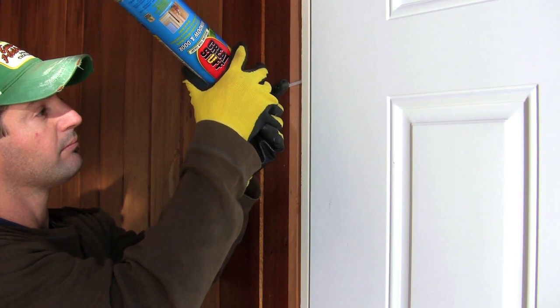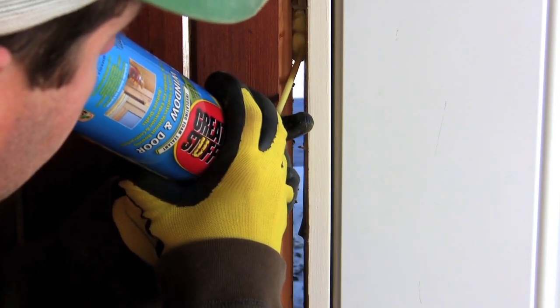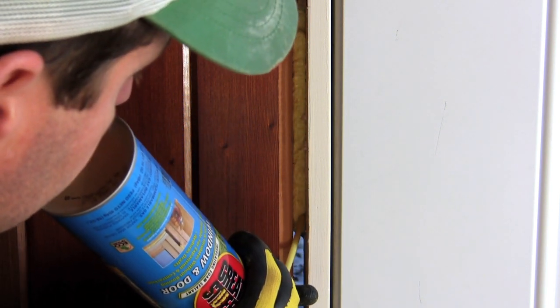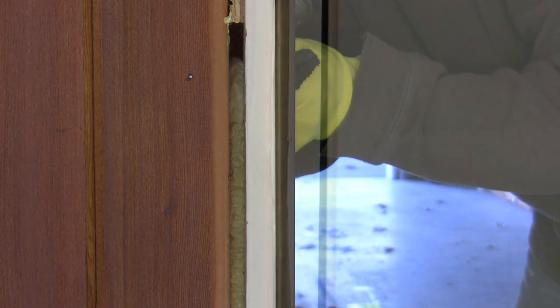It does it very gently so it doesn't expand to the point where it will bow your door frame and make it difficult to shut your door. Instead, it expands and sticks to both sides of the wood and remains flexible for the life of your home.